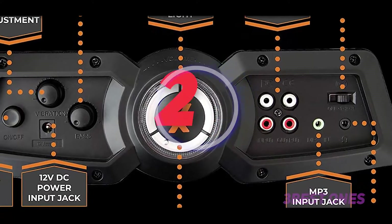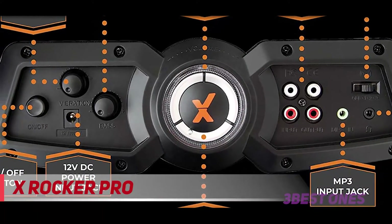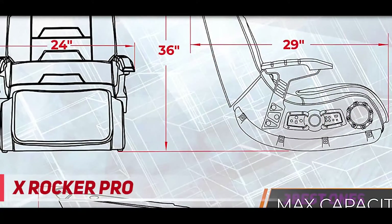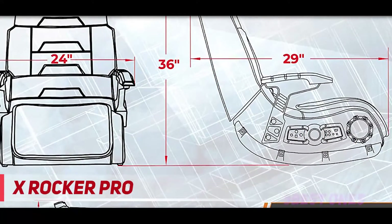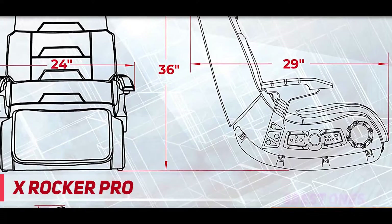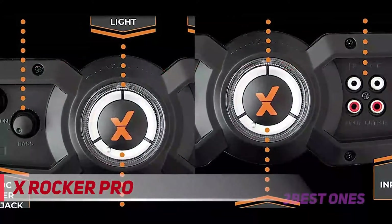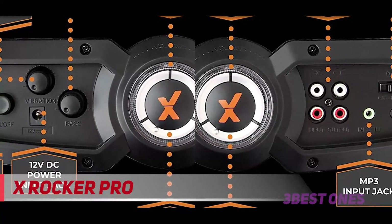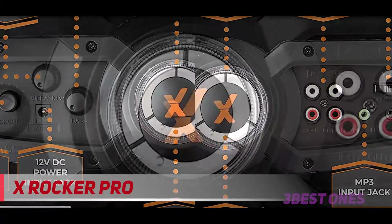Coming in at number 2, the X-Rocker Pro. This chair is basically the quintessential immersive rocker gaming chair. Its neutral black design blends well enough with most environments. Its broad compatibility makes it desirable for the widest range of gamers. This chair comes mostly assembled, but does not include the additional voltage adapter needed for wireless sound.